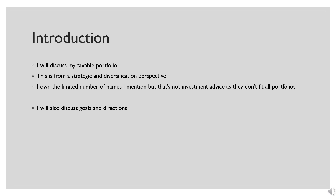Today's video is going to be me reviewing the stocks I hold in my taxable portfolio. This is going to be a lot of thinking out loud, looking at things from a strategic and diversification perspective. I don't own all of the names I discuss, and different people in different positions might not want to own some or any of them — so this is not investment advice as always. I will discuss where I am, my goals, and the directions I'm trying to achieve.